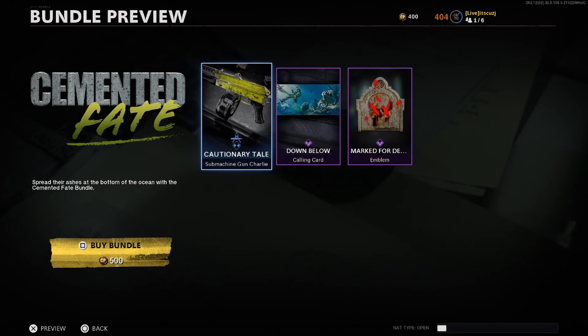And that is a real quick breakdown of the Cemented Fate bundle. Don't forget to drop a like if you enjoyed this one. Thanks for watching, I'll see you next time. Bye.